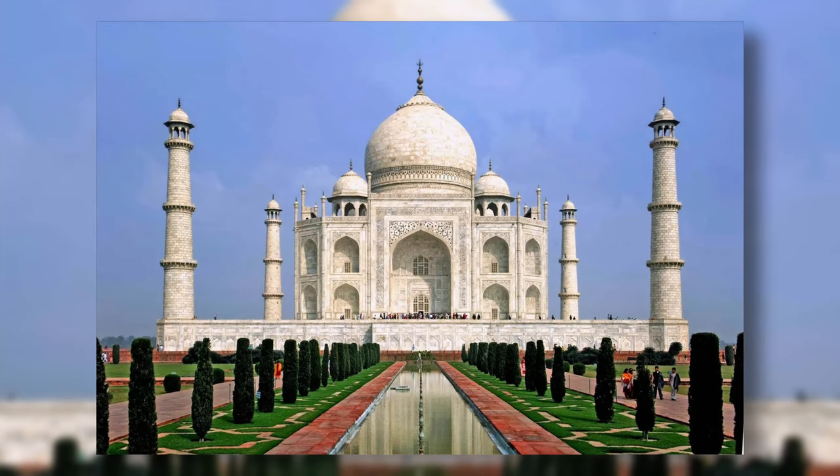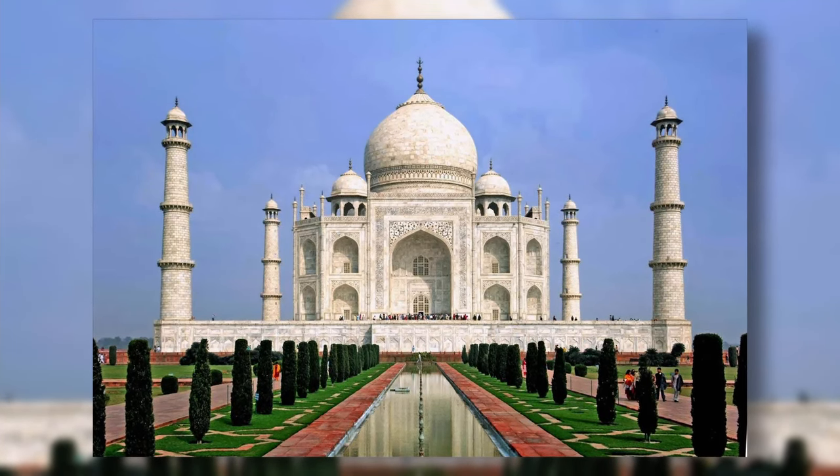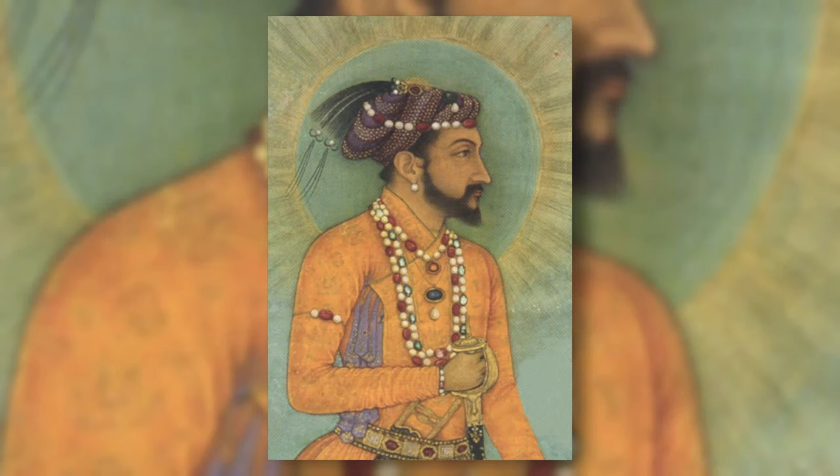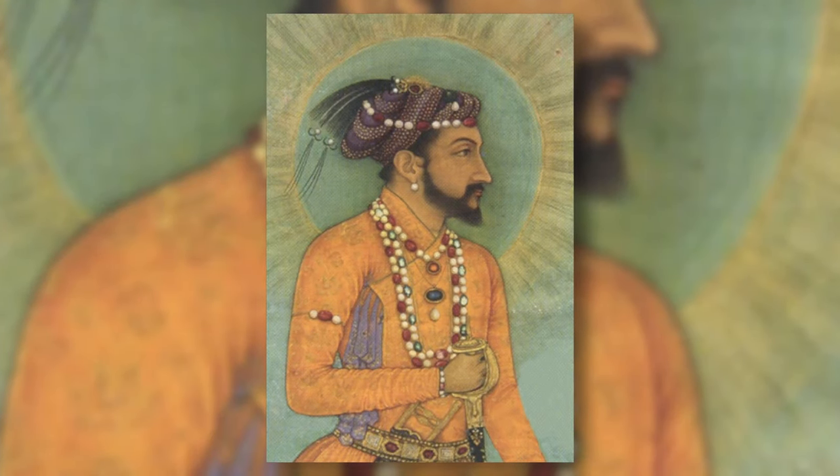The Taj Mahal is a 73-meter-tall white marble mosque in central India, built between 1632 and 1643 by Emperor Shah Jahan in memory of his beloved wife.